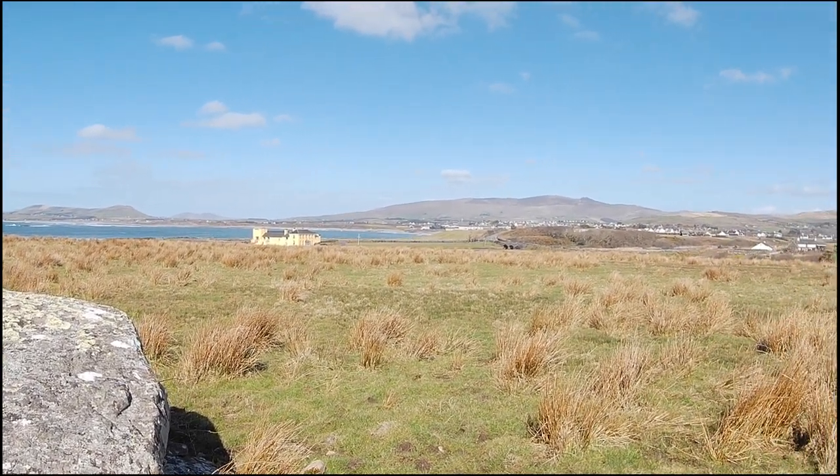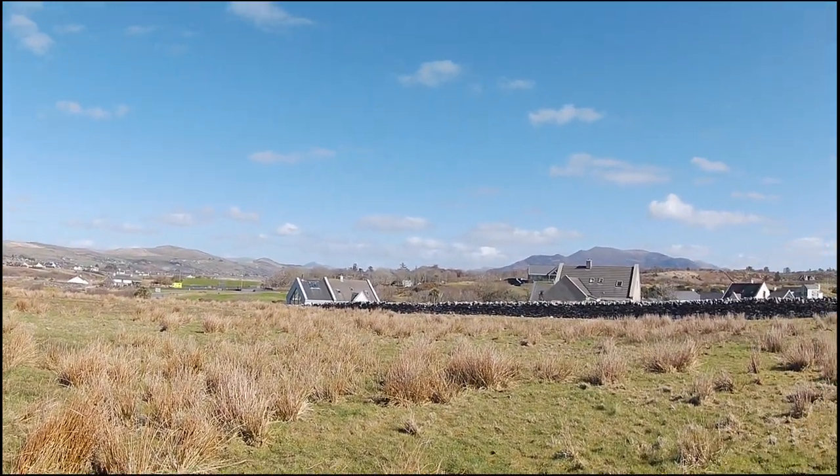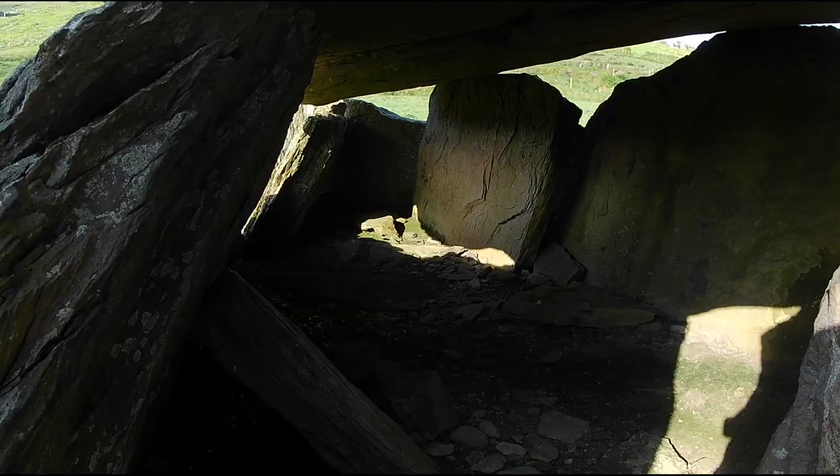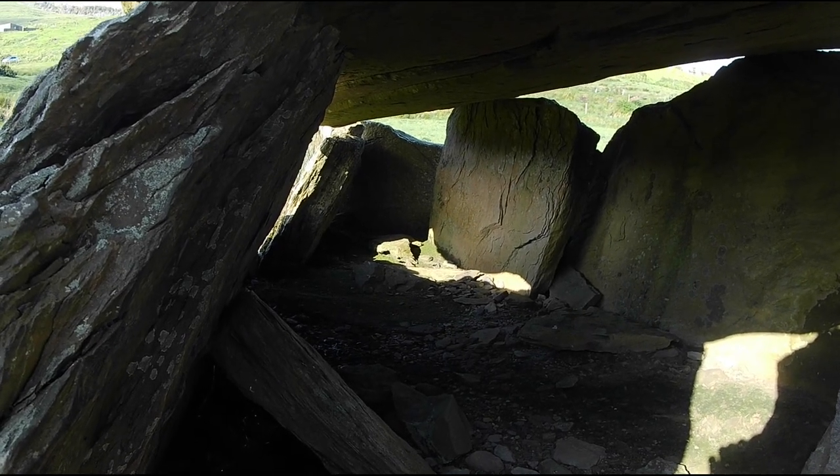Indeed, according to O'Sullivan et al., this is a central element of the symbolism. Many wedge tombs had cairns, especially the large ones. These could be round, oval, or even D-shaped.